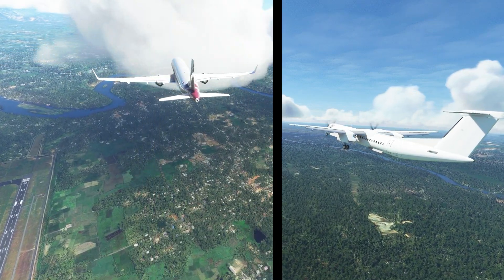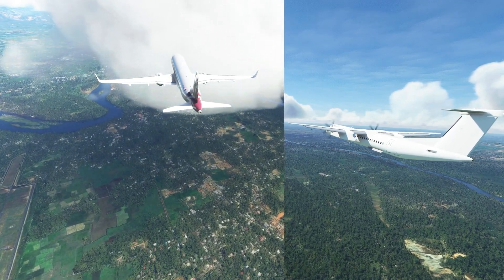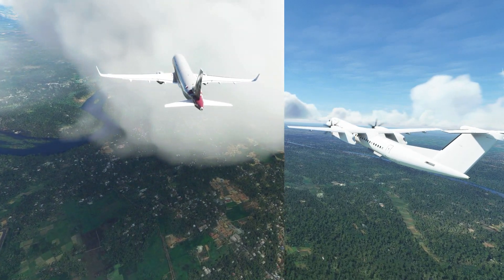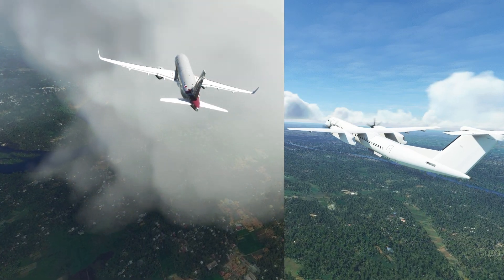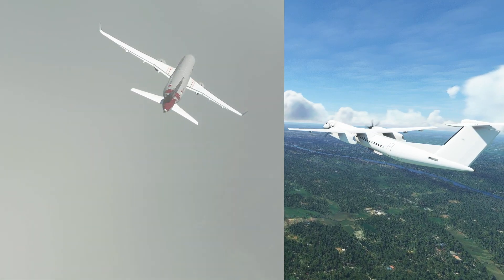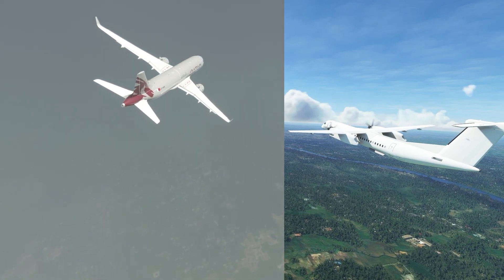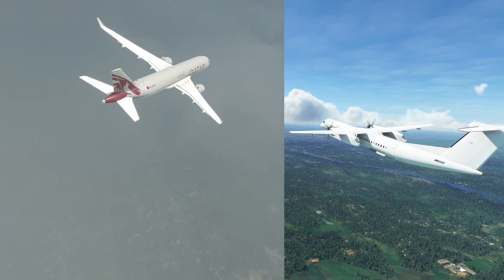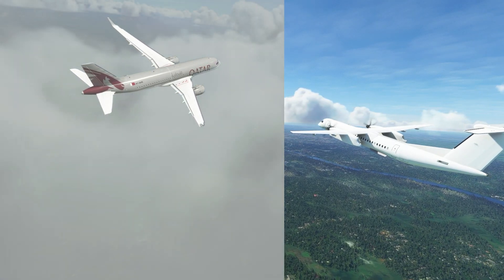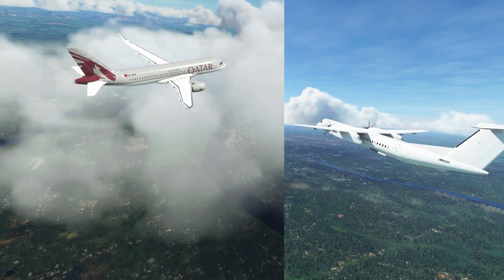The controller said, "Stop climb, stop climb, 3700 feet" — they were getting too close for comfort to the A320. As soon as the controller had done that, the TCAS alert sounded. The automated warning is designed to issue commands like climb or descend to pilots to avoid a collision. The controller immediately asked the A320 to break off from the approach, go around, and vectored it to the south to clear the airspace. At their closest point, both planes were less than 500 feet apart vertically and less than 2 nautical miles apart laterally, well below the required limits.